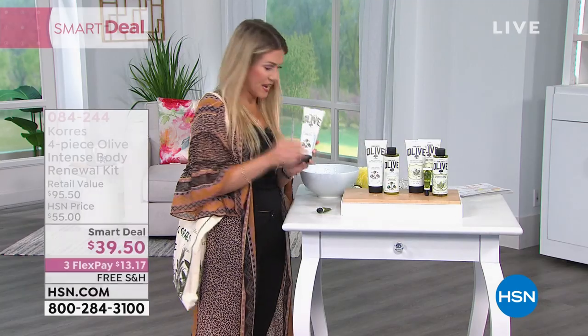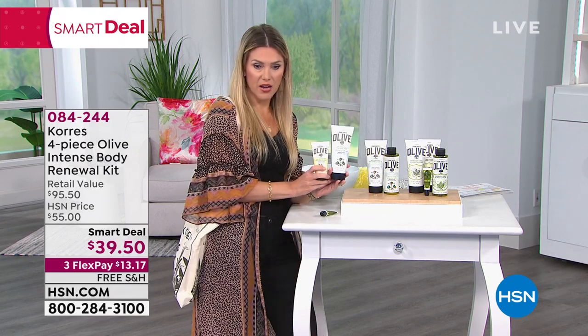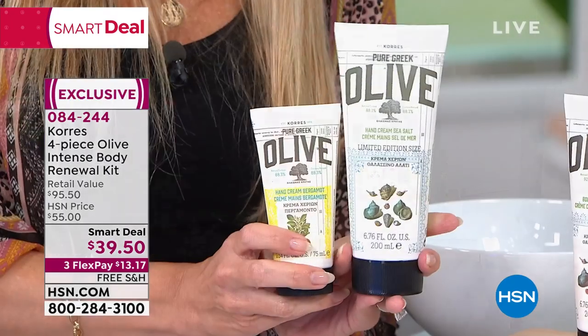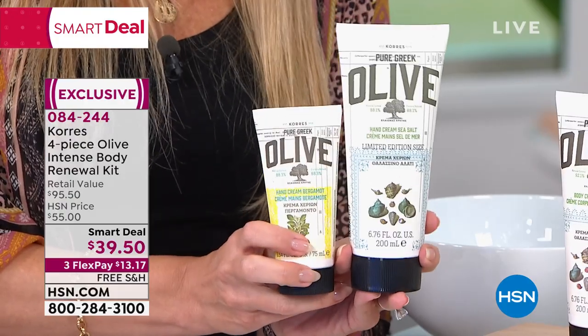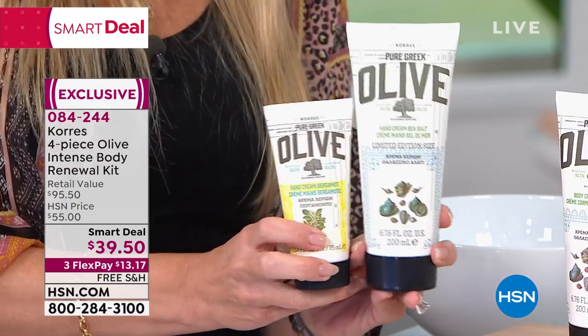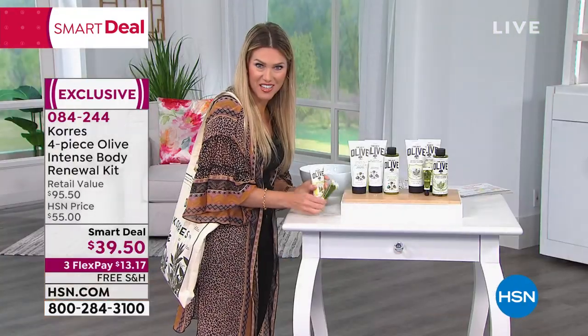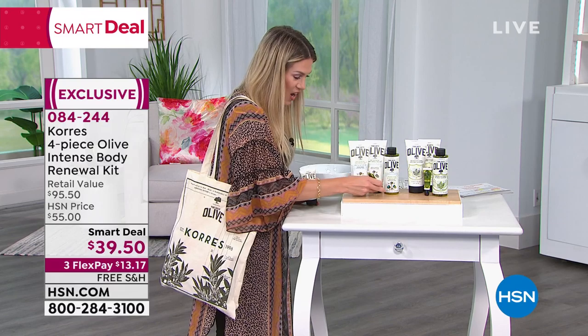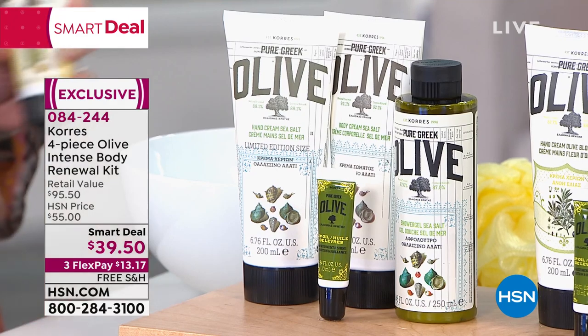To give you perspective on the hand cream, this is normally the size. Look at what we have done — limited edition, you're getting the hand cream in that jumbo size. It's literally the same size as the body cream; if you put them side by side, you can't tell unless you read the label. And then you've got the lip oil, which is my treatment every single night.